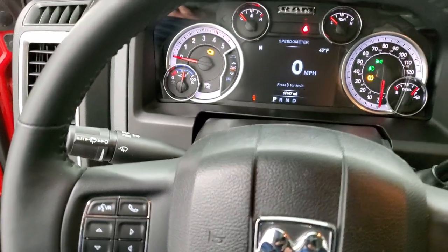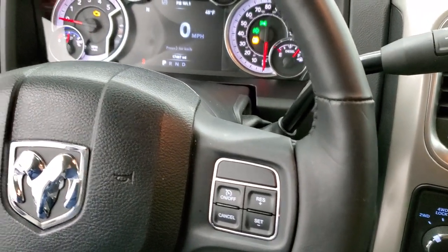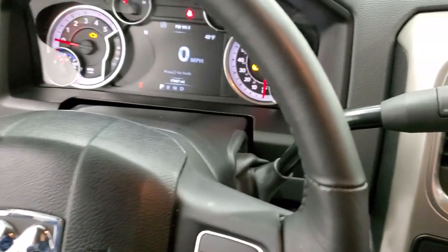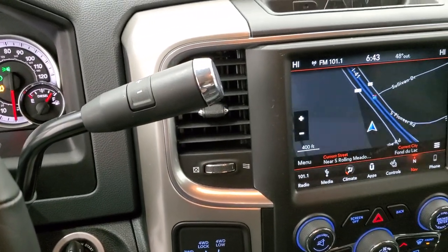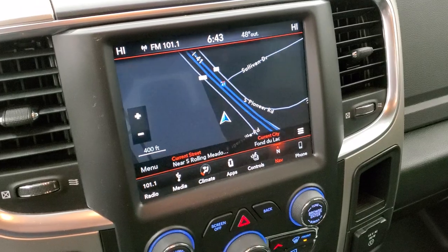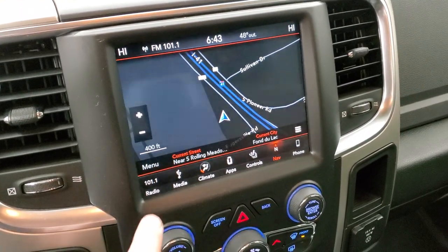This one has the heated leather-wrapped steering wheel. Cruise controls are on the right, Bluetooth and information center controls on the left, and audio controls on the back of the steering wheel. This one also has the six-speed automatic transmission with the optional tap shift. And then you get the Uconnect 4C radio with AM, FM, and Sirius XM radio capabilities. It also has the factory navigation system on it.